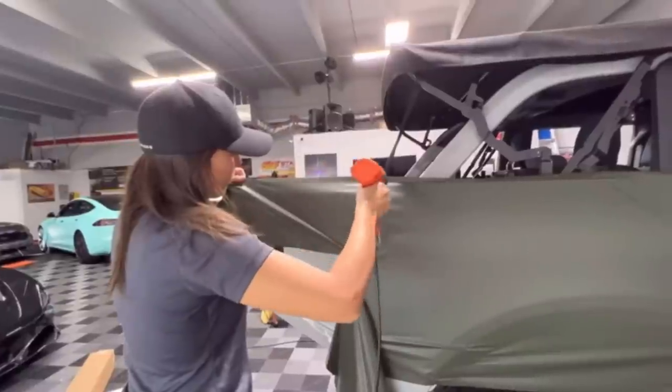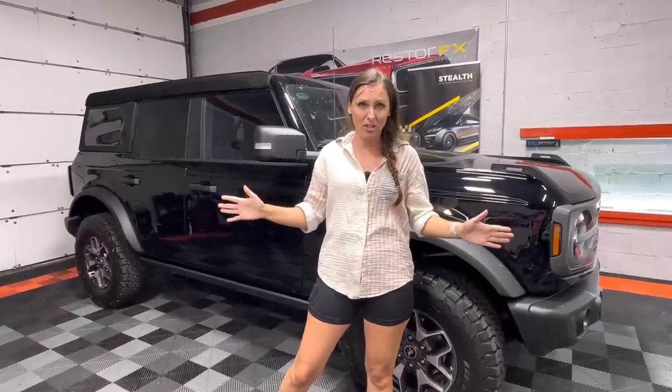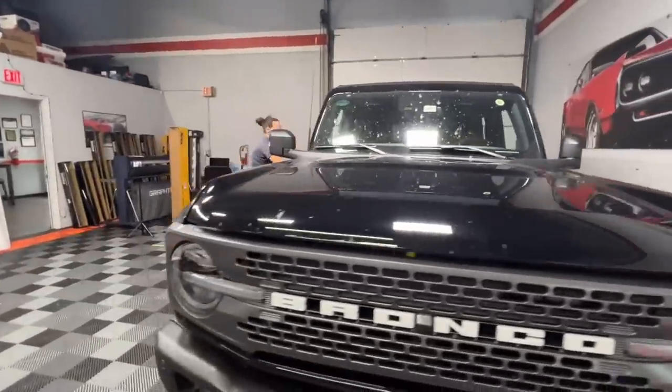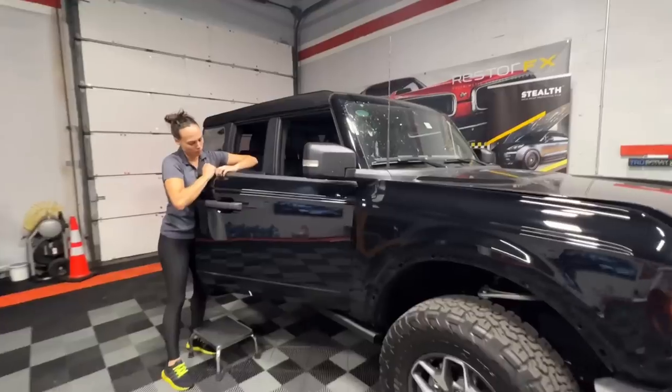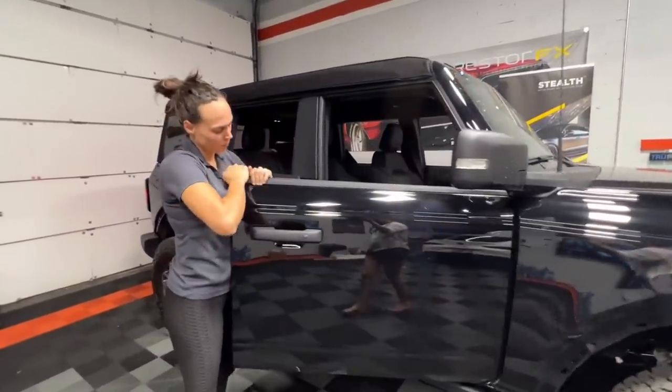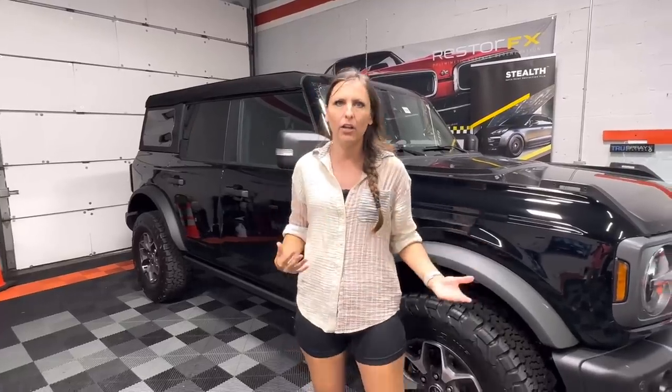They did a fantastic job, plus the wrap held up tremendously better than I could have ever imagined. There's a reason why I went with a black Bronco this time, and that's just because I knew I was gonna wrap it. I like having the base being black because if I take the doors off, the door jambs are gonna be black, and it's gonna match really any color that it's wrapped with.